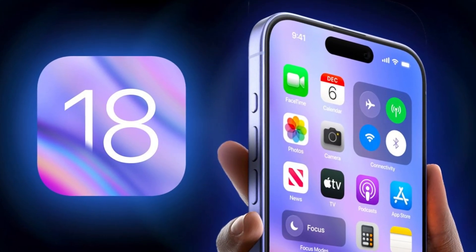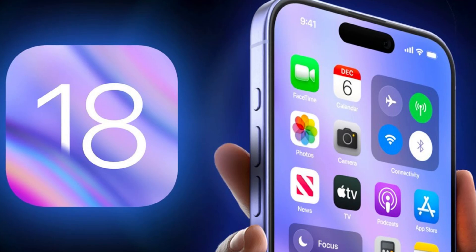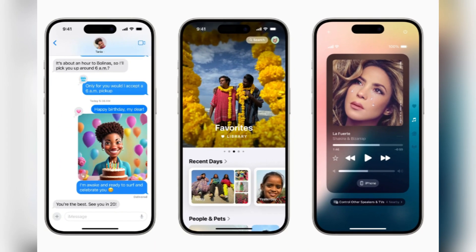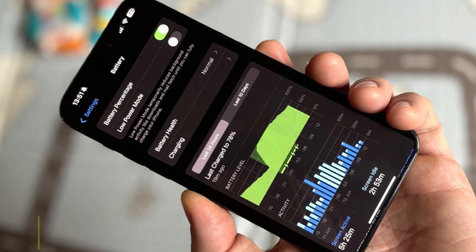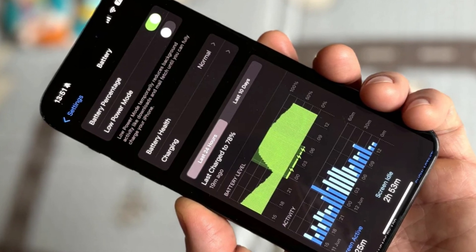If you've noticed that your battery life has dipped after installing iOS 18, there's no need to panic. Apple suggests waiting a few days for things to settle, and the battery performance should automatically improve as background tasks complete. While you wait for the battery to stabilize after an iOS update, there are a few things you can do to extend your battery life.